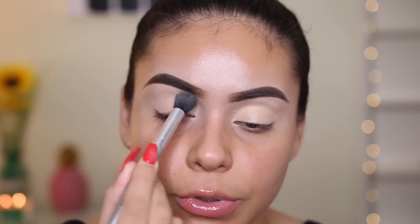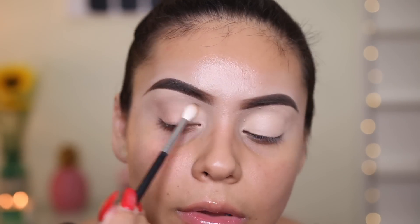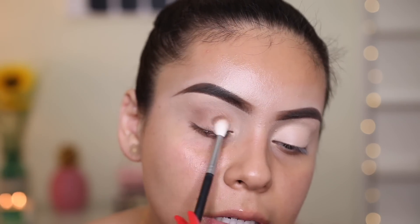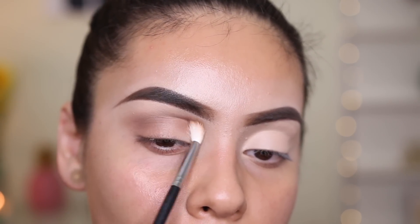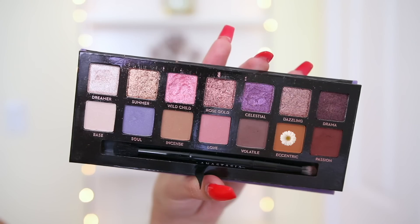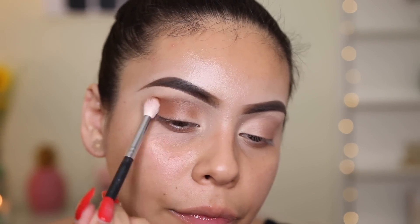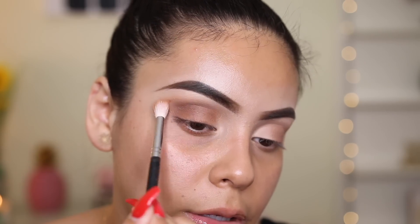I don't have super oily eyelids but I always like to set because it makes everything go on super smooth. I'm taking the shade Incense, which is like a nice soft cool-toned brown, and applying that right into the crease as my neutral blending color. Then I'm taking the shade Eccentric, which is more of a warmer orange soft brown, and applying that pretty much where I just applied Incense, mixing the two. This is more my kind of color — I love warm shades. I'm also bringing it slightly up into the crease.